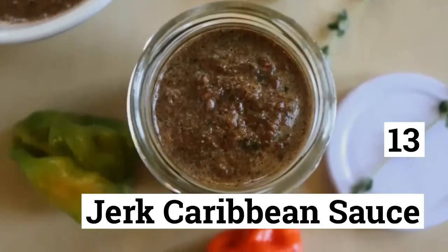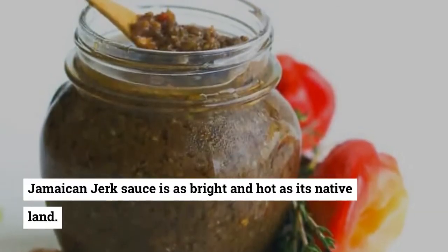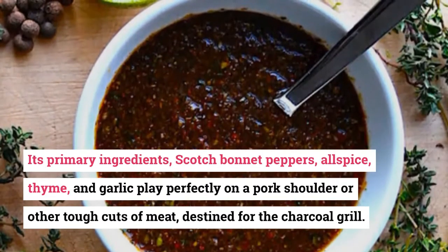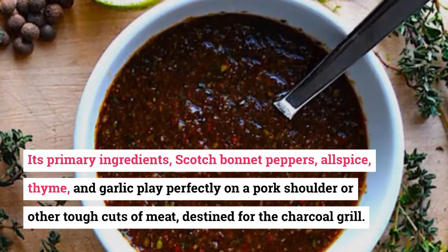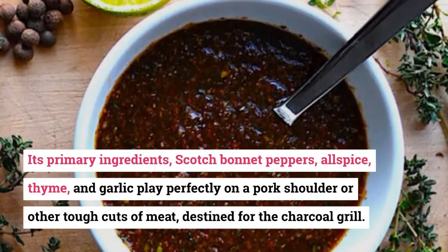13. Jerk Caribbean Sauce. Jamaican Jerk Sauce is as bright and hot as its native land. Its primary ingredients — scotch bonnet peppers, allspice, thyme, and garlic — play perfectly on a pork shoulder or other tough cuts of meat destined for the charcoal grill.